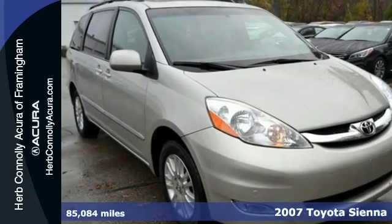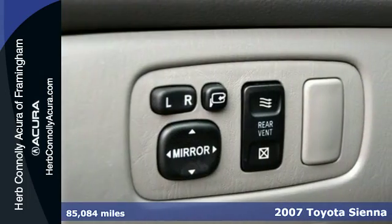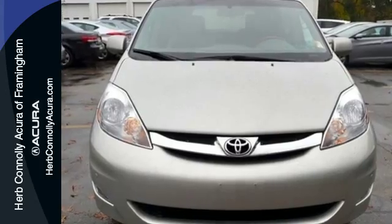Here's a 2007 Toyota Sienna. Inside you'll find comfortable seating for 7, removable second row captain's chairs and a multi-speaker sound system with a CD player and MP3 decoder. It also offers front and rear air conditioning.